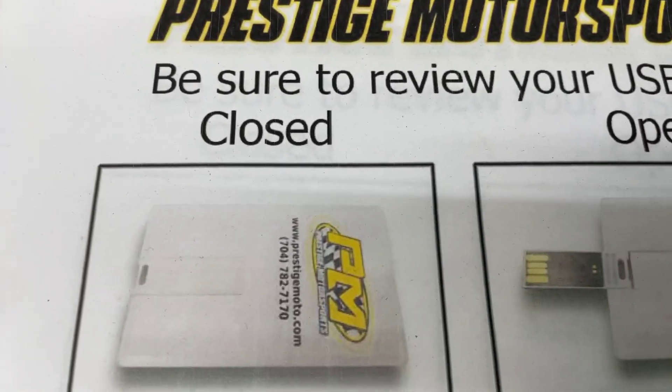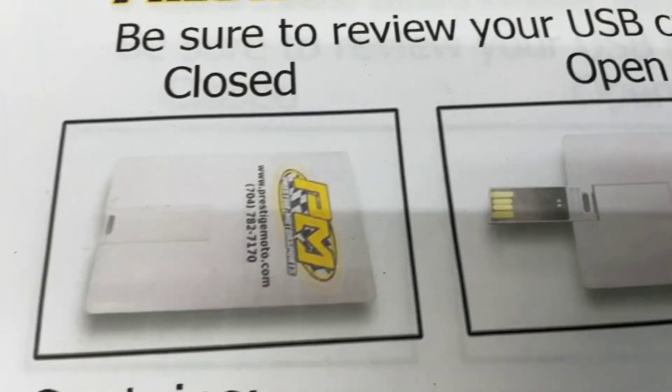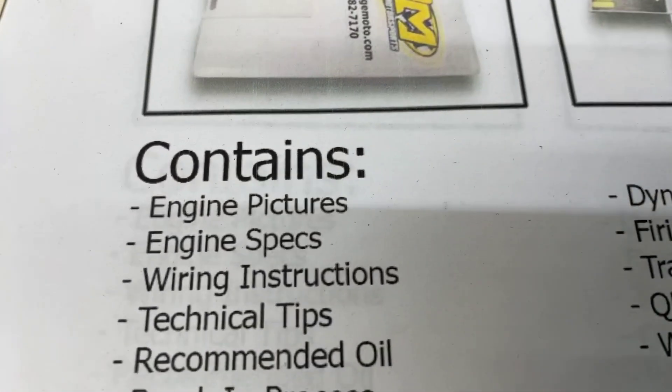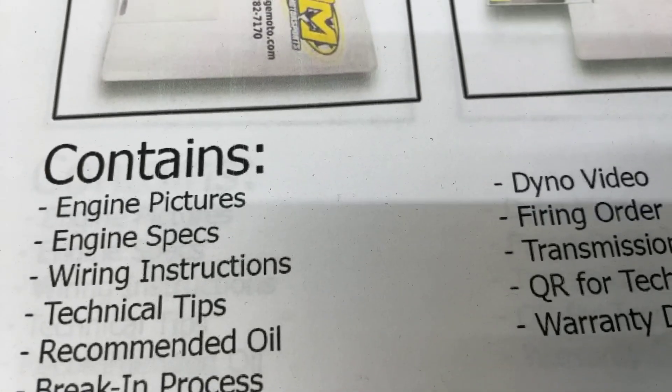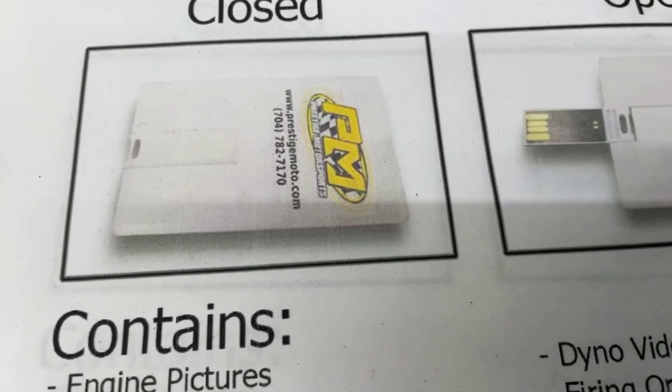When you receive your engine, you'll find this thing that looks like a little credit card — it's a USB card full of technical information. It's got your engine build specs on it, engine pictures, dyno video, and a lot of tech tips. I highly recommend you plug it in and watch it.